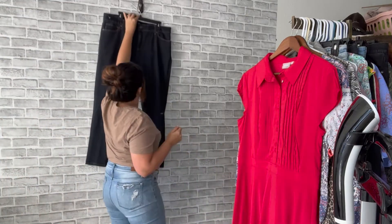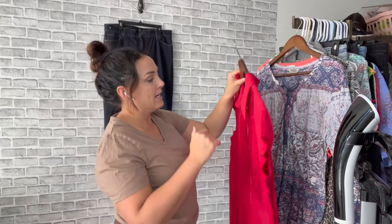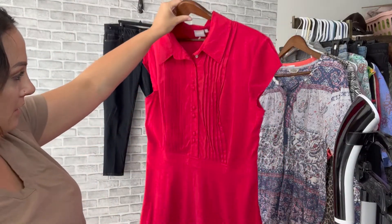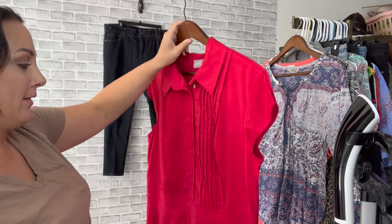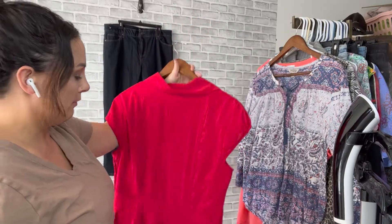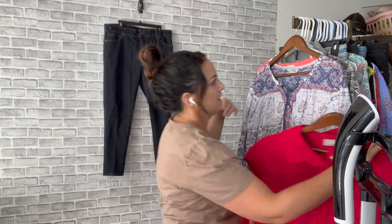Next I have this eShakti dress. I pick these up quite often — some sell for a lot more than others. This will probably get about $25 to $30, but it's a quick sell for me if I list it at the right price. It doesn't need to be steamed; it looks pretty good.